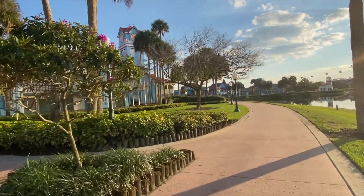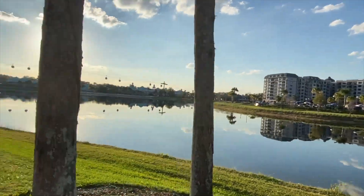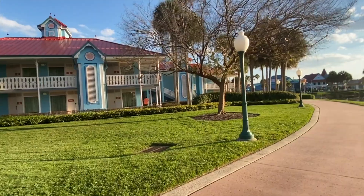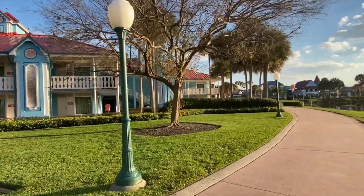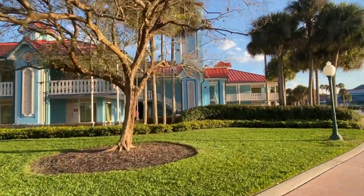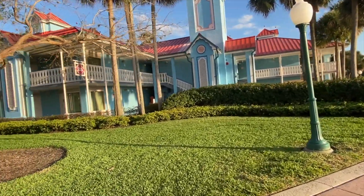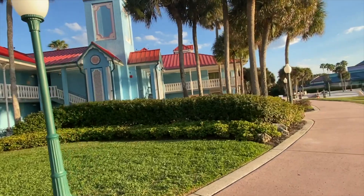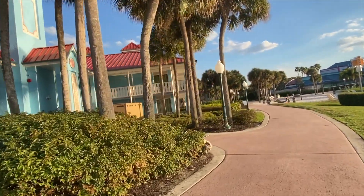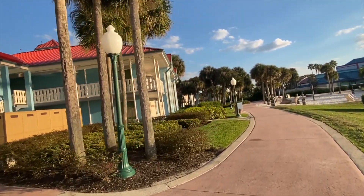Here is Caribbean Beach Resort. We just walked over from Riviera, which is right there — it's all connected in one loop. Caribbean Beach used to be larger, but they tore down some buildings to build Riviera. Like the other moderates, the rooms open to the outside — there are no interior hallways. The doors open right to the outside, and the buildings have giant building numbers so you can see what building you're in.